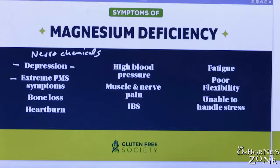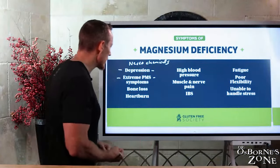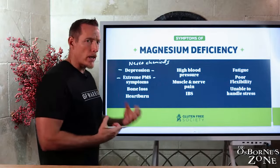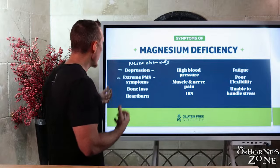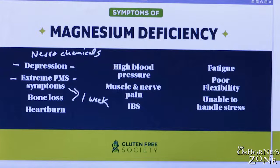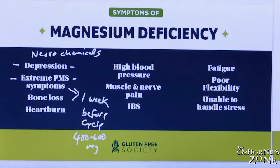Extreme PMS symptoms — ladies, if you have severe cycles with lots of anxiety, depression, mood swings, or severe sugar cravings, these are symptoms that can be caused by magnesium deficiency when you're going through your cycle. I've seen cases where women one week before their cycle find that 400 to 600 milligrams of extra supplemental magnesium a day may help them navigate their cycle more effectively with less problems.